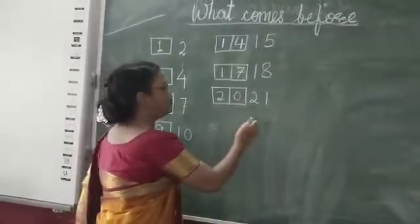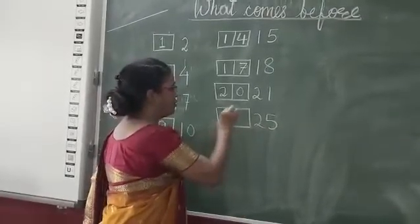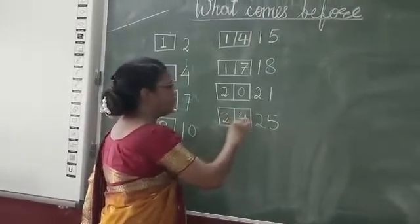What comes before? Twenty-five. Twenty-five before? Twenty-four.